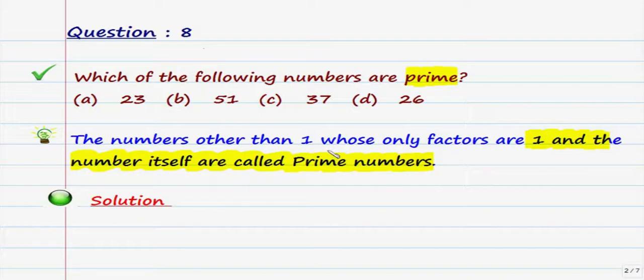So, prime numbers are numbers other than one — one is not a prime number. Those numbers which have factors as one and the number itself are called prime numbers. Making use of this key point, let us take these numbers one by one.